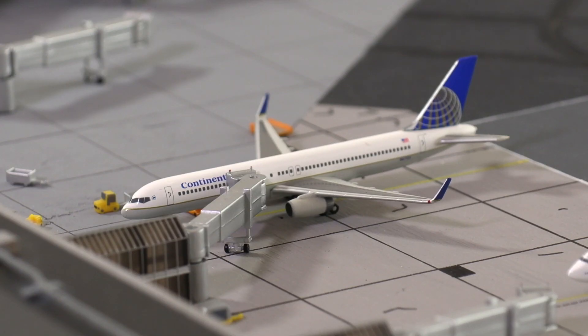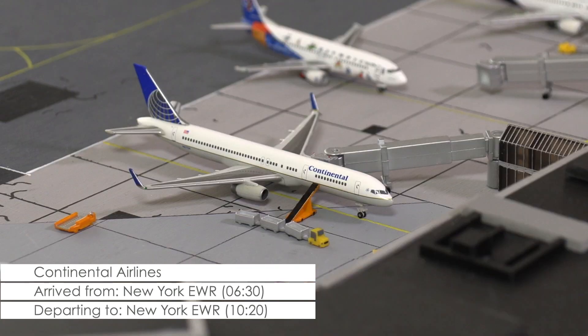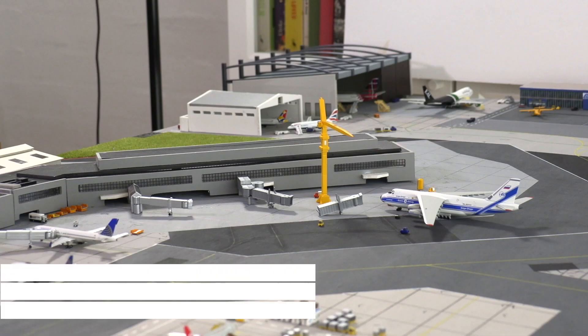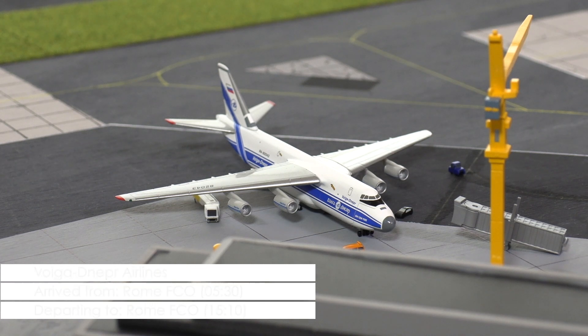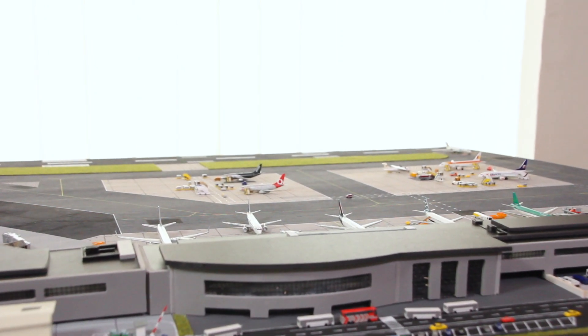Earlier this morning, Continental Airlines arrived with their 757-200 from New York Newark. While there still is plenty of time until the scheduled departure time of 20 minutes past 10 in the morning, first preparations for that flight are slowly picking up. In front of the new terminal expansion, a very special visitor has found a parking spot — the Antonov AN-124 of Volga-Dnepr Airlines, arrived from Rome on a special assignment.